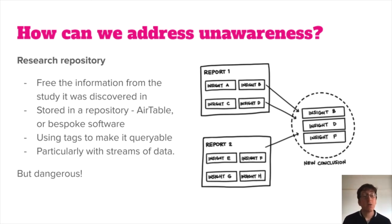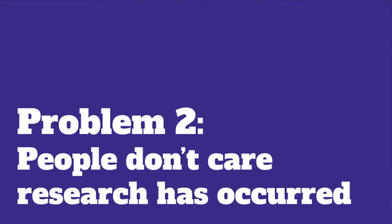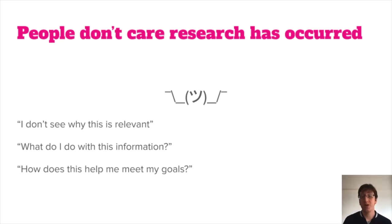So we've seen some techniques such as active communication and propaganda that will help people know when research is occurring and what research has occurred. The second problem I want to talk about today is that people might not care that research has occurred. This describes when someone knows a study has occurred but they're not using it to inform their decision making. This can occur for a variety of reasons — some simple, some very complex to solve. It could be that people don't see why the study is relevant to them or what they've been working on recently.